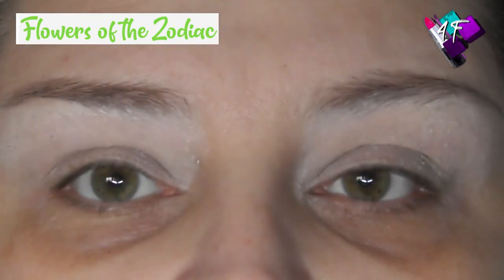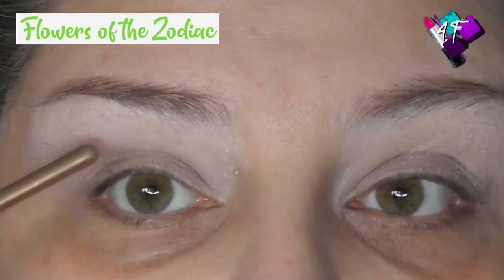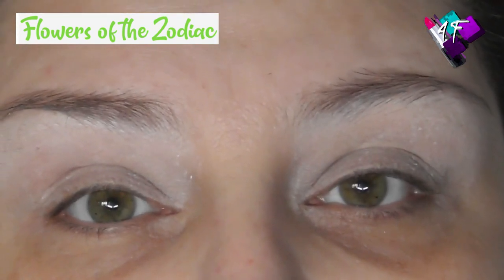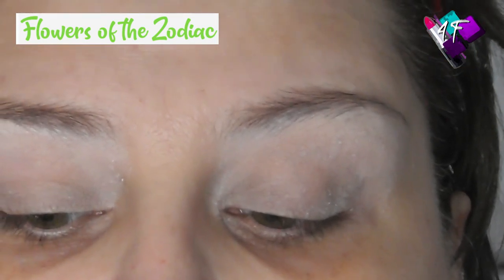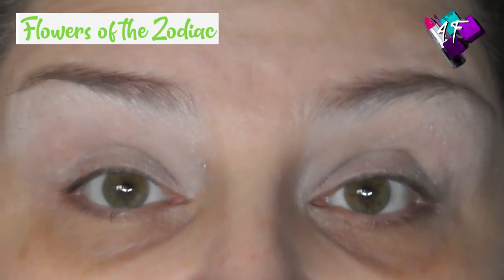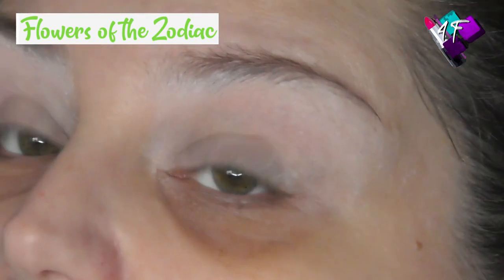I've got deep-set eyes, so I get the same issues that people with hooded lids get. I get transference of colour onto the upper lid. If I'm cutting my crease, I have to cut onto the upper lid, not just through the socket. And if I'm using glitter, even with glitter glue, I get a bit of patch in the middle. Because people with hooded lids get the same symptoms as people with deep-set eyes, I see a lot of people with deep-set eyes thinking they have hooded lids when they don't. So they follow the guidelines for hooded lids and wonder why their eyes still don't look right.